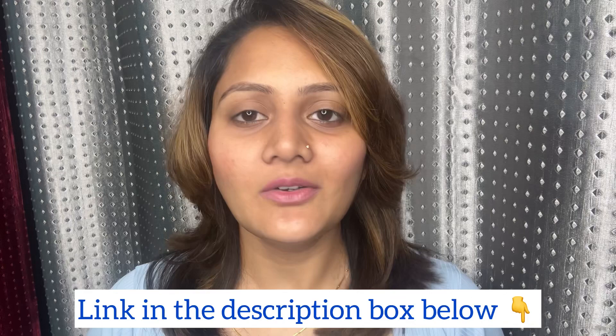I'll leave the links in the description box below — kindly go and check it out. You can also check their website for great offers. That's it for the video — I'll meet you in my next one. Bye bye, take care, and thank you so much for watching!